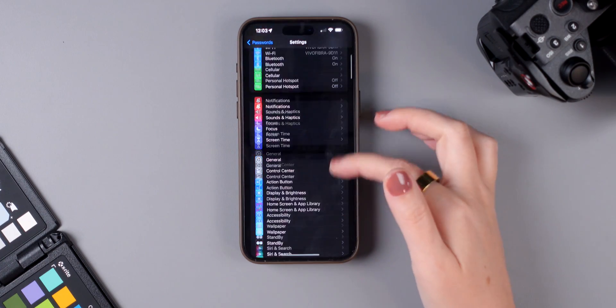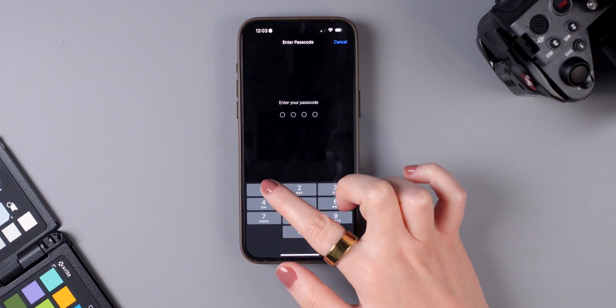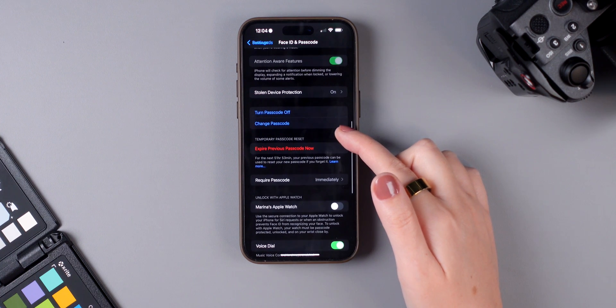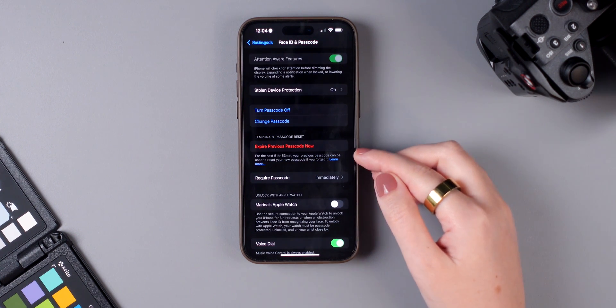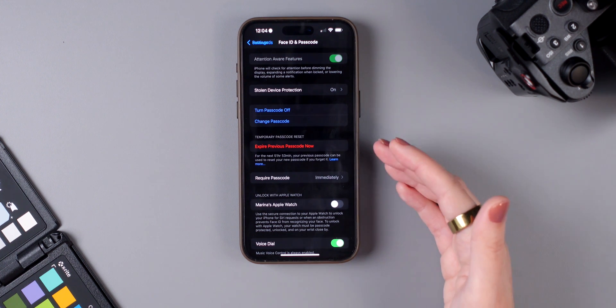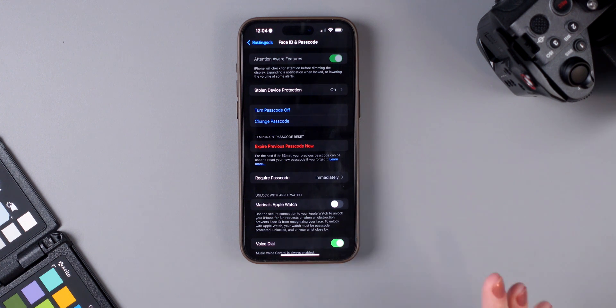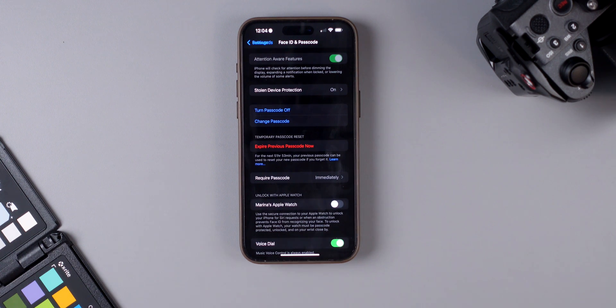The next feature is related to your passcode. Go to Settings, tap Face ID & Passcode, and enter your passcode. At the bottom, you'll see a new option that allows you to use your previous passcode to unlock your iPhone if you forget the new one. If you don't want this option, you can tap 'Expire Previous Passcode Now.'